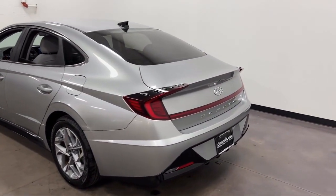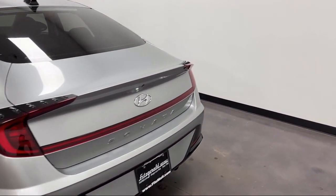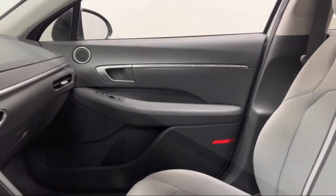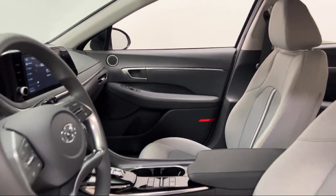Automatic Emergency Braking Front Pedestrian, Speed Sensitive Volume Control, Automatic Emergency Front Braking, and has less than 10,000 miles on the odometer.